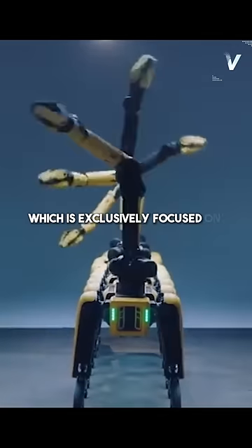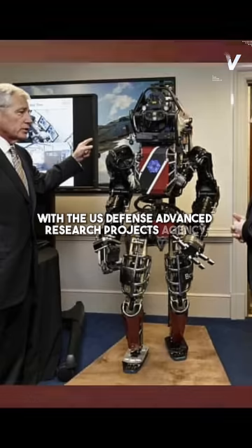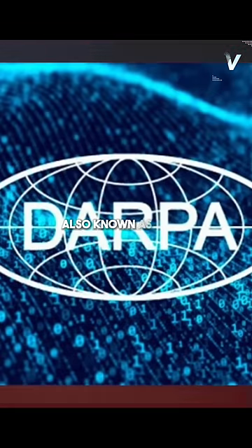The company, which is exclusively focused on robotics, partnered with the U.S. Defense Advanced Research Projects Agency, also known as DARPA, to create Atlas.